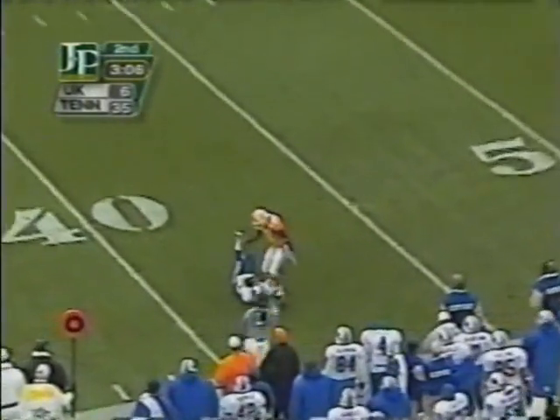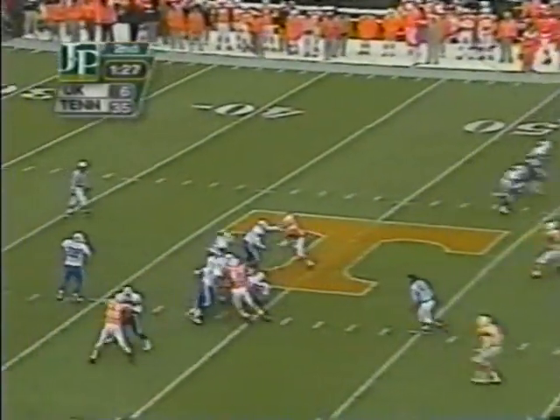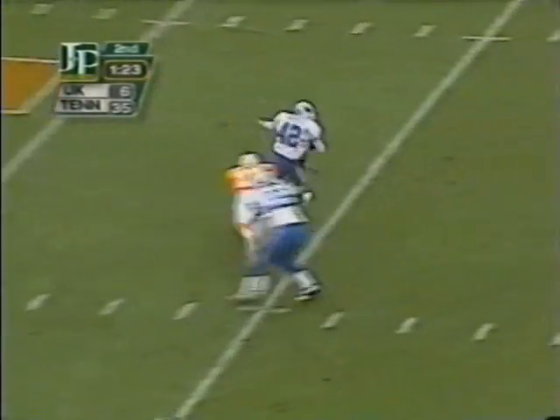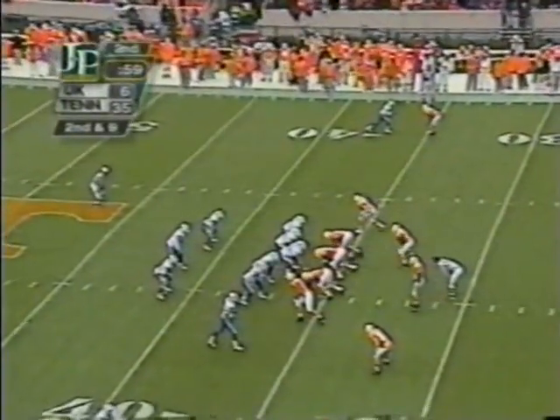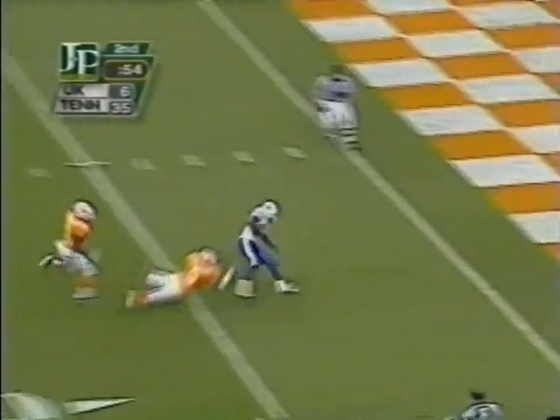Lorenzen stands in there, fires a bullet — that's got a sting on a day like today — to Derek Abney. The Vols on a special time, 3:30 Eastern, 2:30 Central. Lorenzen to Derek Homer. Homer gets a first down, or close to it. I'll see where they spot it. Proud of the '85 team.